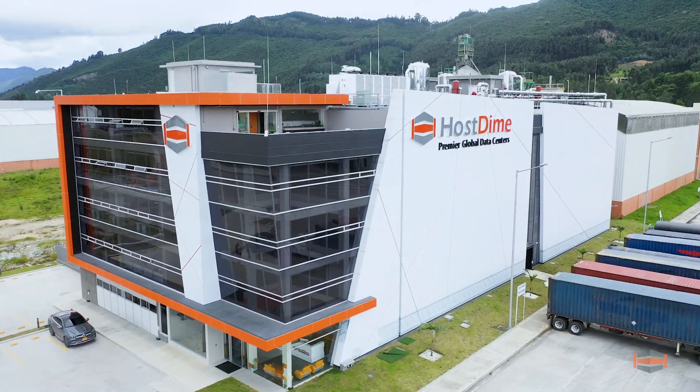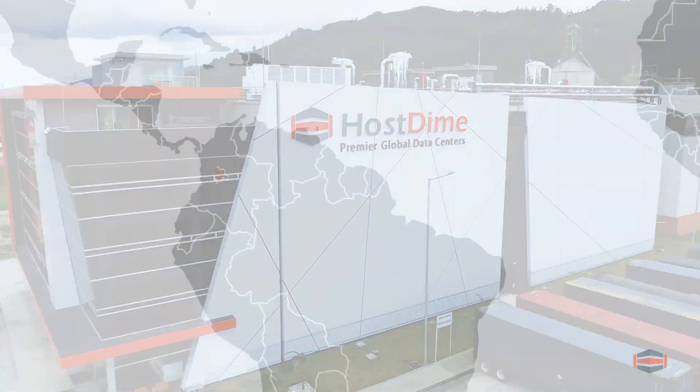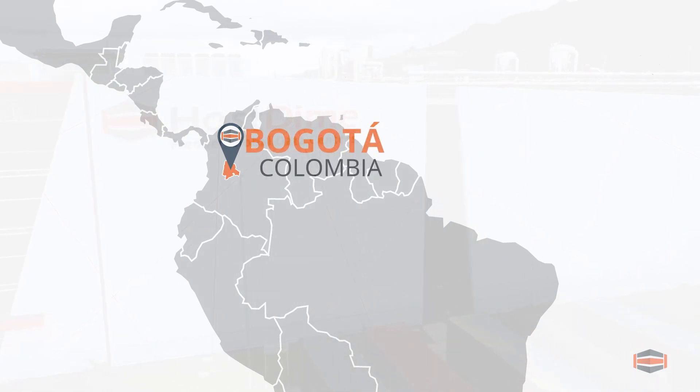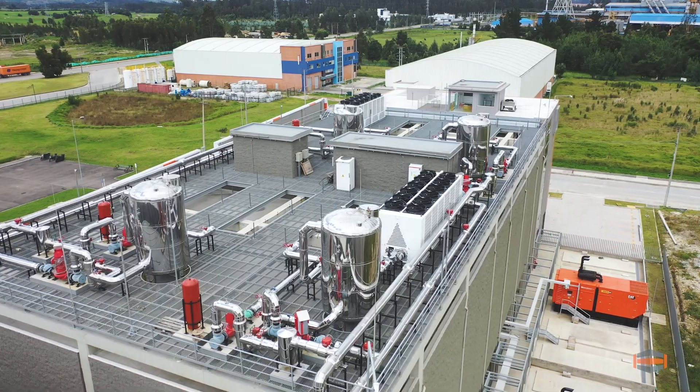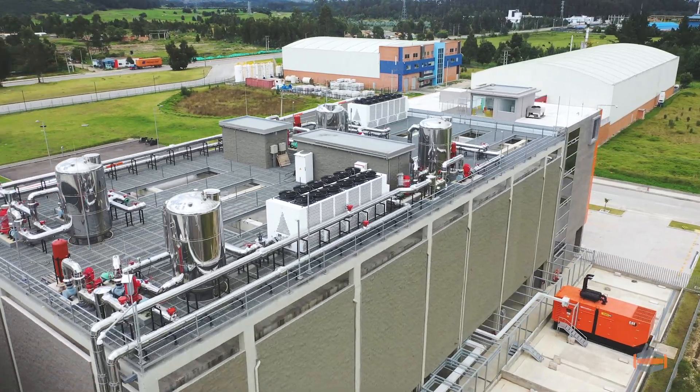Welcome to HostDime Colombia's 70,000-square-foot data center facility located in Bogota, Colombia. This is one of the largest, next-gen, purpose-built data centers in Latin America.